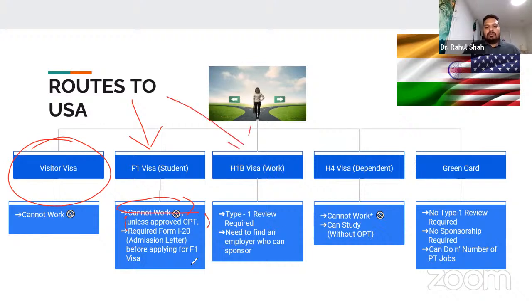The next option is the H1B visa. This is also a great route if you are a clinician and do not plan to study, but it is a very tedious process because the H1B visa is essentially a lottery that happens once a year. For that, you require a Type 1 review — a credential review that makes you eligible to even enter the H1B lottery. You also need to find an employer willing to sponsor you, similar to how a university sponsors you on an F1 visa.